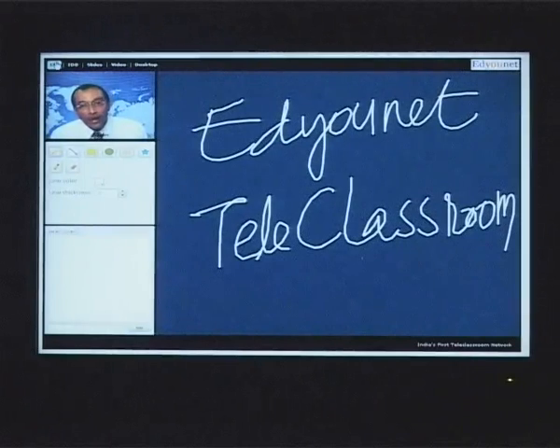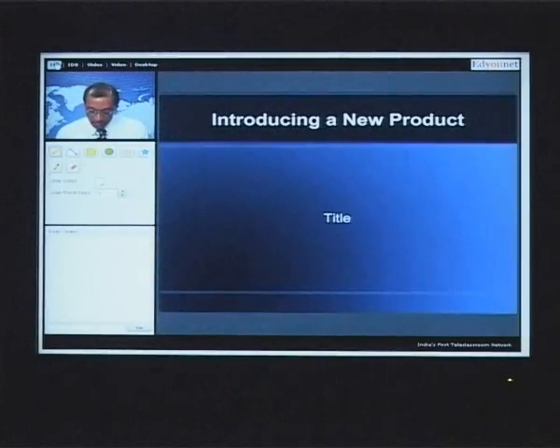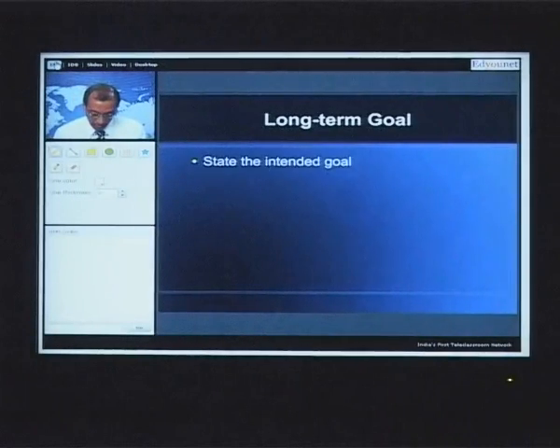In addition to a whiteboard, we also have something called slides presentation. Anyone who presents a slide can be seen. I have created a PowerPoint presentation and I will be able to run it the way we normally do in a seminar.